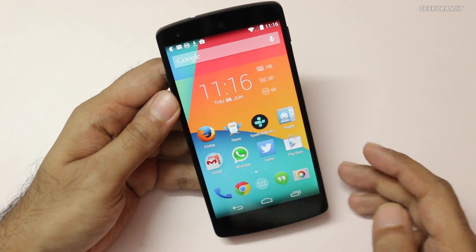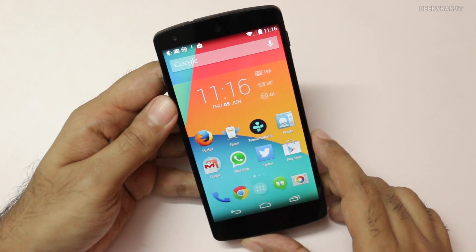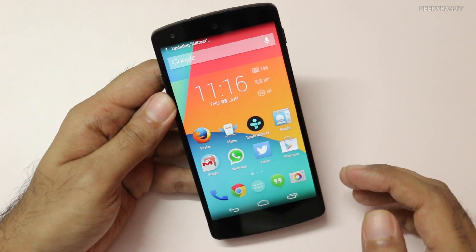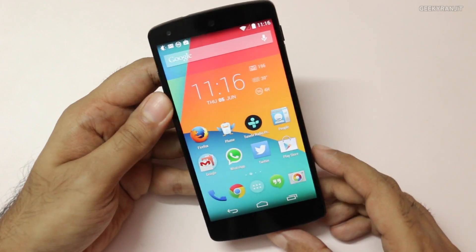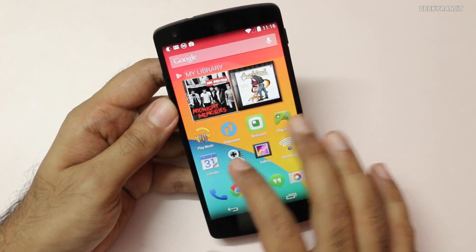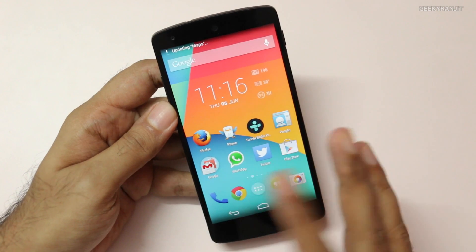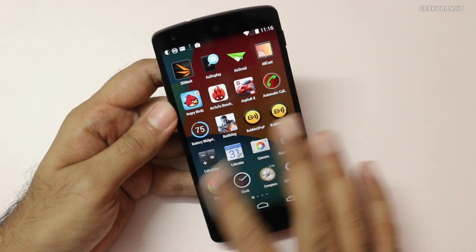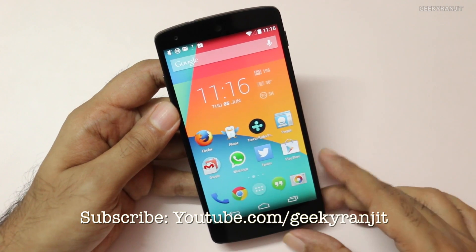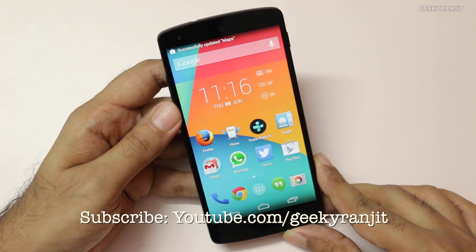Do let me know if your Nexus 5 also got this update and what changes you've felt. Did the battery life improve or not? I'll be testing this phone for the next 2-3 days and in the YouTube show notes I'll update what changes I've felt with this 4.4.3 update. Thank you for watching — this was Ranjit and I hope to see you in my next video.